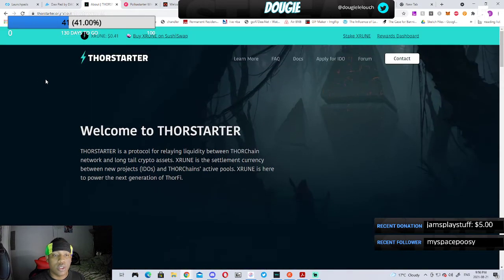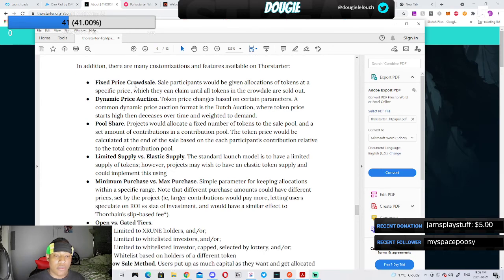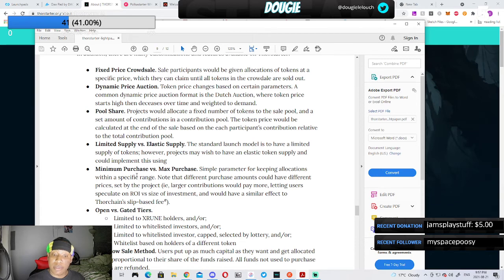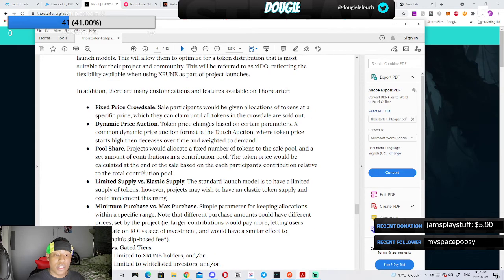The next one is ThorStarter. I really like ThorStarter because they have different features and different ways projects can decide how they want to do their token distribution. Options include fixed price crowd sale, dynamic price, action pool share, limited supply, elastic supply, minimum purchase, max purchase, open and gated tiers, and an overflow sell method. They have a lot of options for companies to choose from for their initial DEX offering.